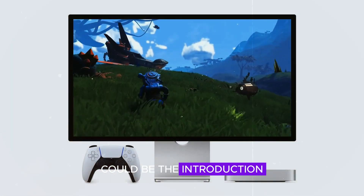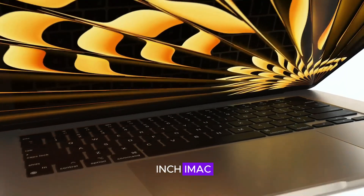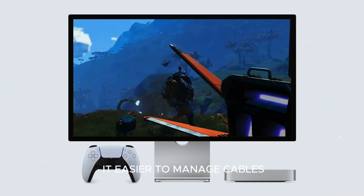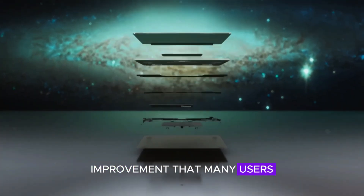Another notable change could be the introduction of a power brick similar to the one used in the 24-inch iMac. This design choice could help streamline the Mac Mini's setup, reducing clutter and making it easier to manage cables. It's a small but significant improvement that many users will appreciate.